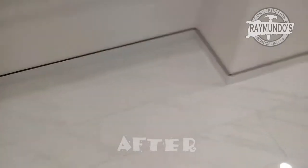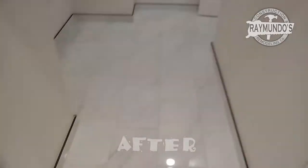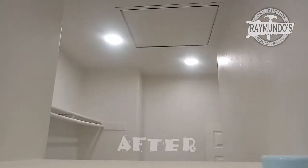And this is the closet. In the closet we did the floor, the tile molding, with all the paint and the lights.